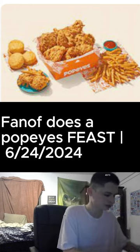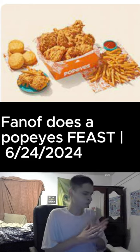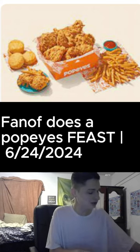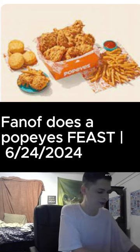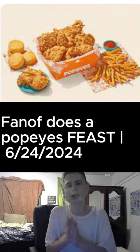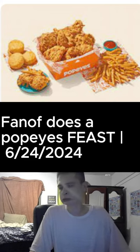Thank you so much for watching. We haven't had that many fast food mukbangs on the channel, but hey, I'm back. Let's go — Popeye's is delicious. Donate if you want to see more, but it's not required. See you guys in the next one.